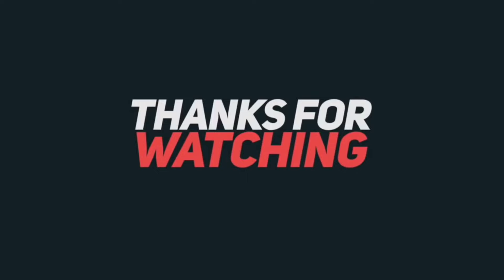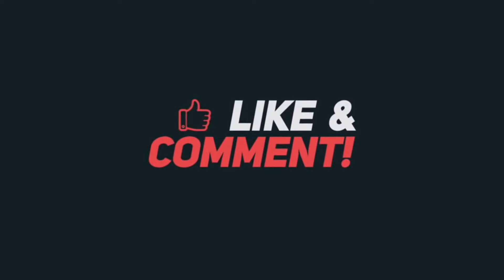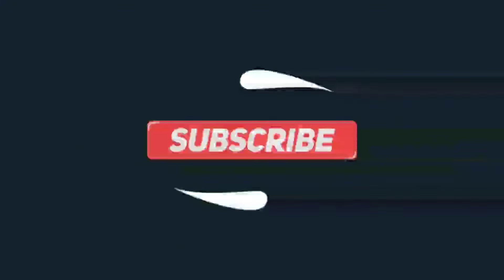If you enjoyed this video, give it a thumbs up and share it with others who may benefit from it. All product links are in the description. Don't forget to subscribe to our channel for more videos.